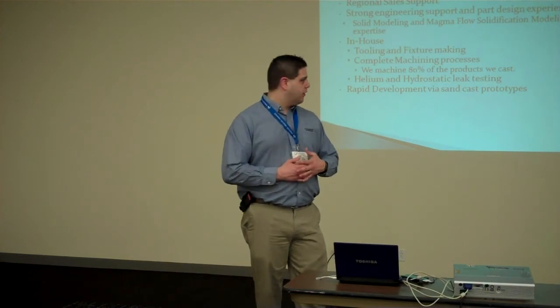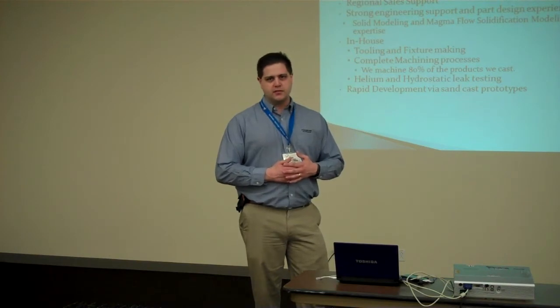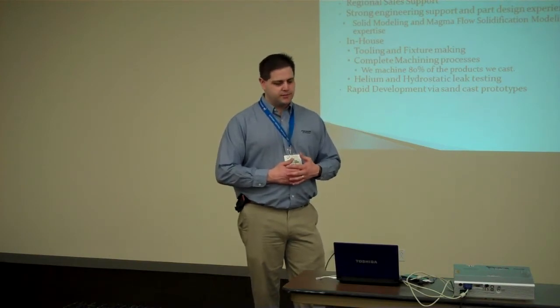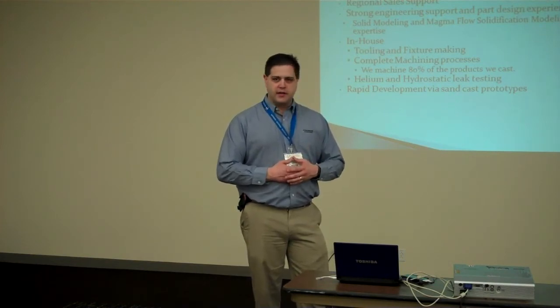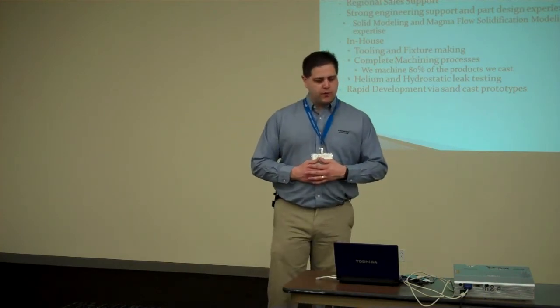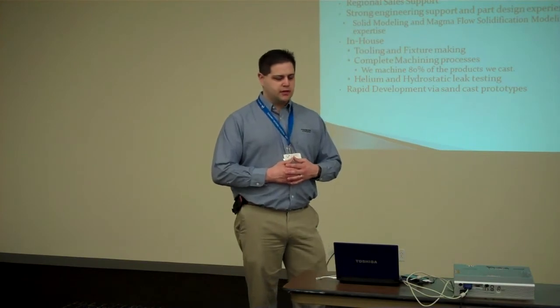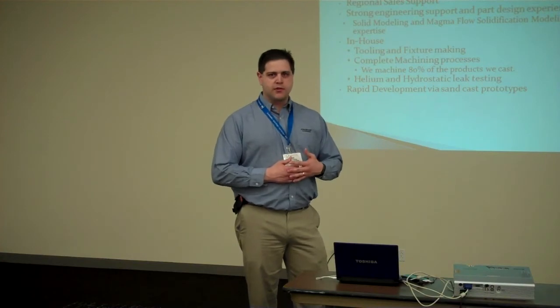We are a one-stop shop — we machine 80% of the products that we cast and deliver complete product. We offer helium and hydrostatic leak testing in-house, so we're able to respond quickly and ensure quality. For rapid prototyping projects, we have a small group of foundries we've teamed up with, working primarily in a sandcast process, so we are able to respond with a rapid prototype as well.